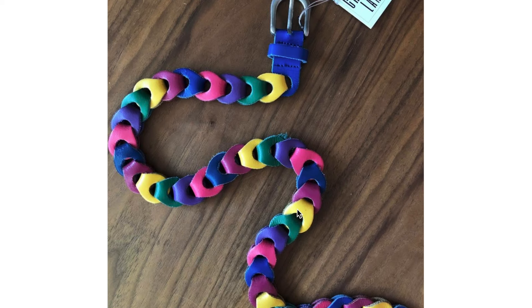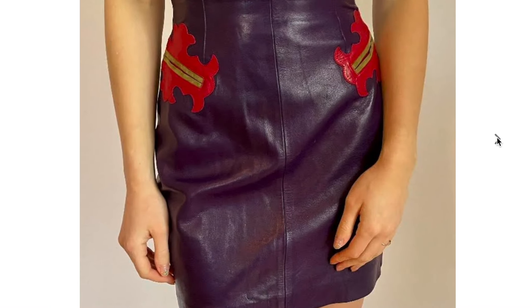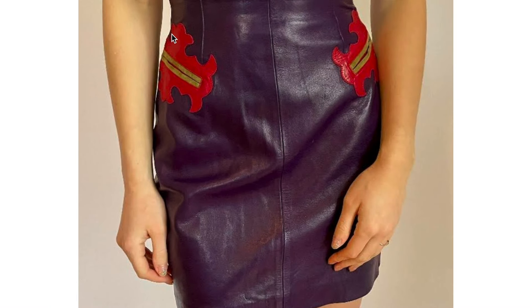Another belt example here that follows almost like a chain link type of design. You've got this leather skirt where these pocket openings — I can't tell if it's a fake or real pocket opening, but if I had to guess it's probably fake and just decorative. You can see with this shape it's almost Western inspired.